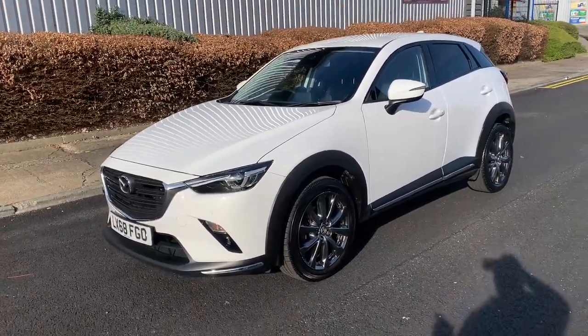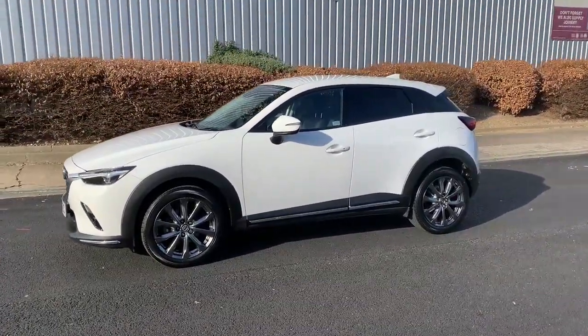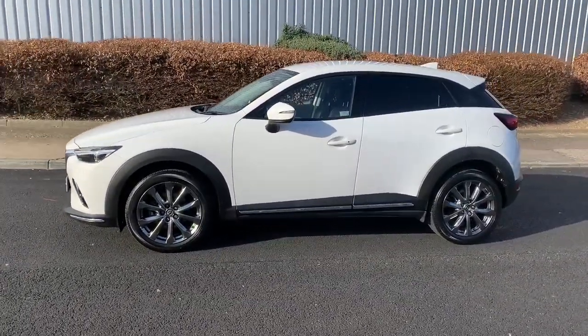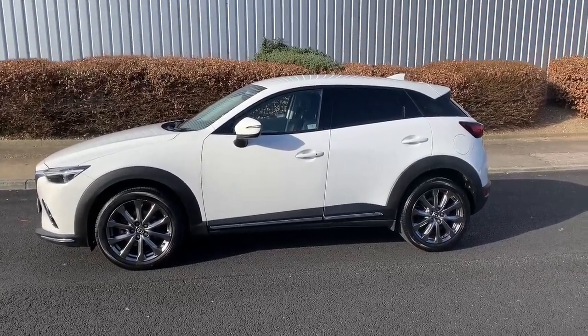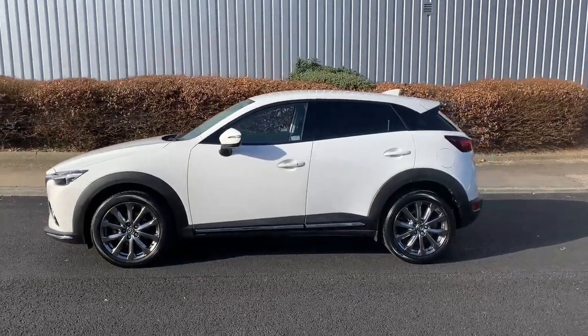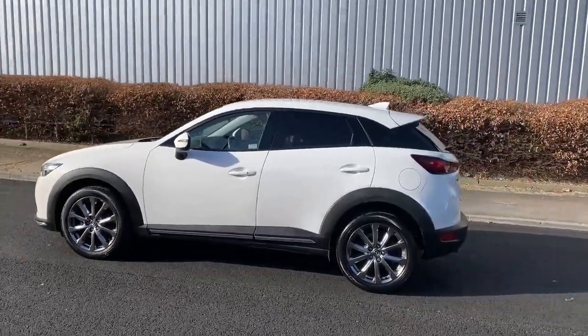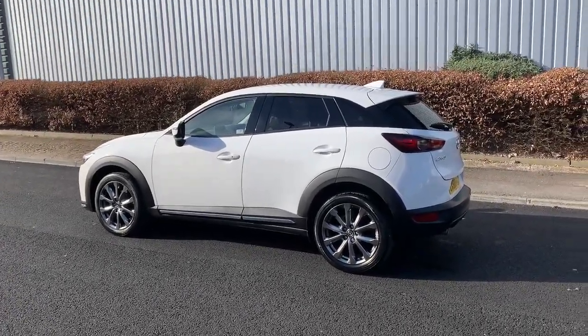A little bit of history about the car. This was actually one of our cars, one of our company vehicles, which we sold to a very good customer of ours, who's now upgraded it for a CX-30. So as I say, we've known the car from day dot and we've always serviced it.